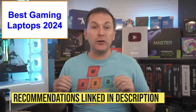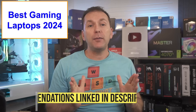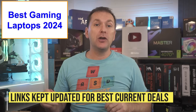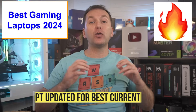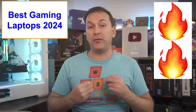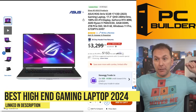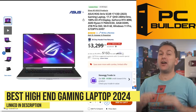Let's jump into our recommendations for the best gaming laptops of 2024. All picks are listed and linked in the video description, and I'll update those links regularly with the best deals. Listings with fire emojis are great deals, and two fire emojis means it's an incredible deal for the performance. We're starting at the top and working our way down.